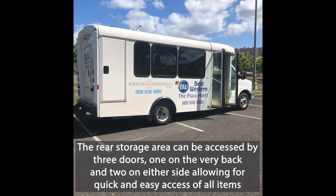The rear storage area can be accessed by three doors — one on the very back and two on either side — allowing for quick and easy access of all items.